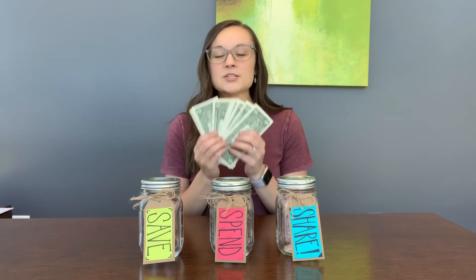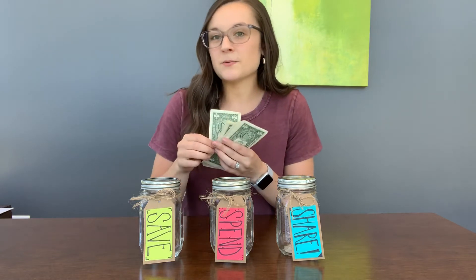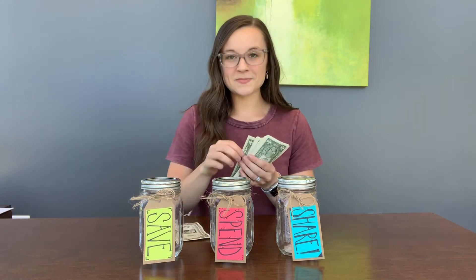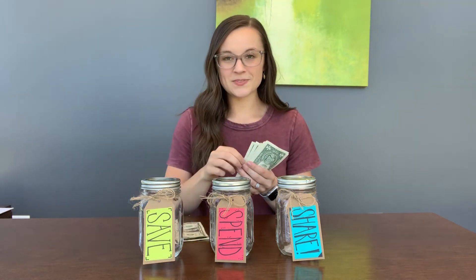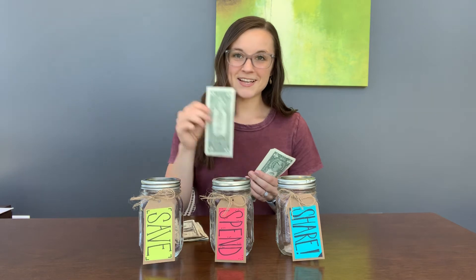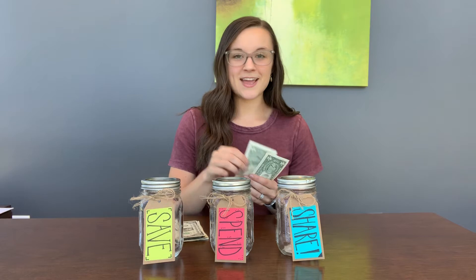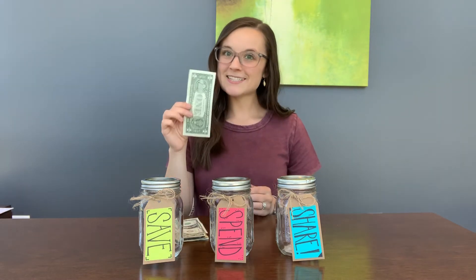Awesome, right? So here I have ten dollars and I want you to count them out with me. Let's do it together: one, two, three, four, five, six, seven, eight, nine, ten.